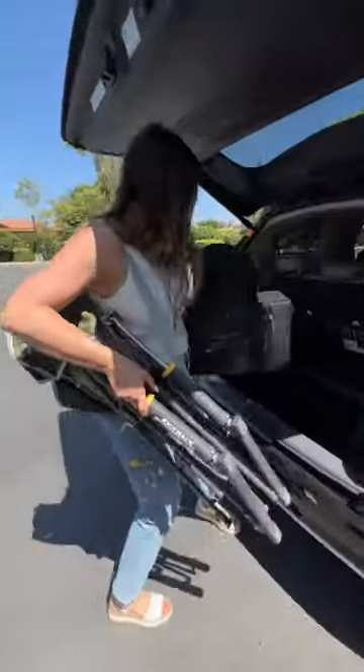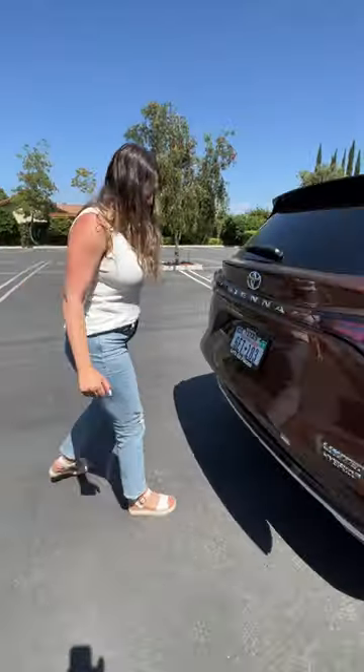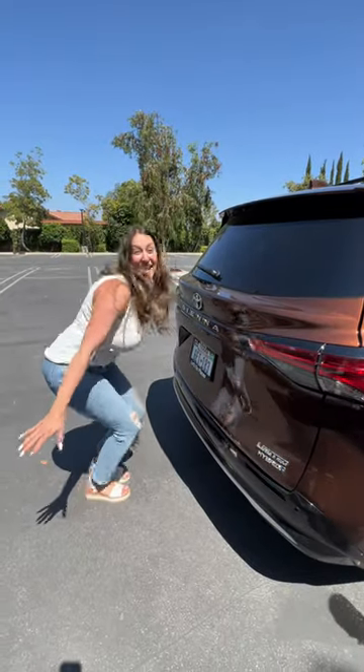If your family likes to camp, you've got loads of trunk space. It fits!